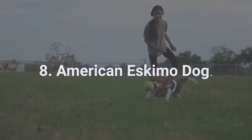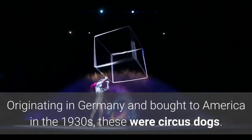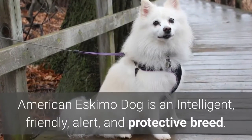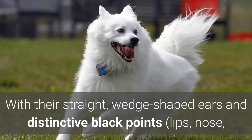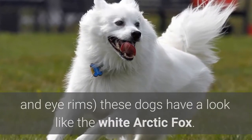8. American Eskimo Dog. The American Eskimo is a small dog from the Spitz family, originating in Germany and brought to America in the 1930s as circus dogs. American Eskimo Dog is an intelligent, friendly, alert, and protective breed. With their straight, wedge-shaped ears and distinctive black points — lips, nose, and eye rims — these dogs have a look like the White Arctic Fox.